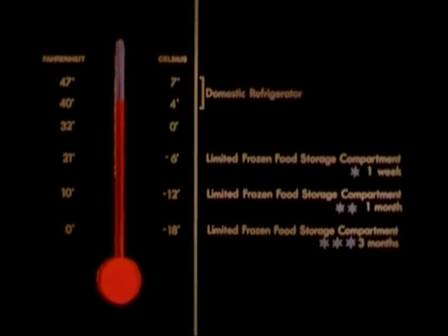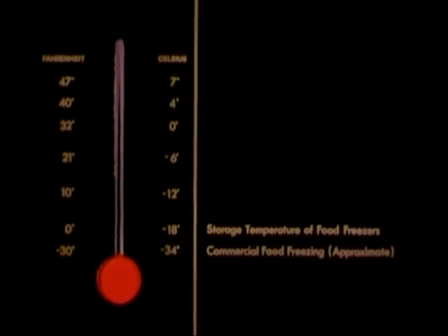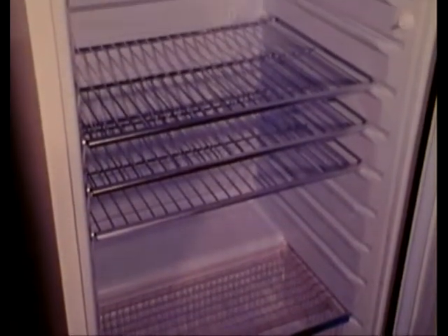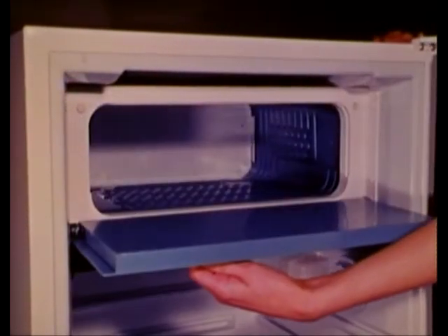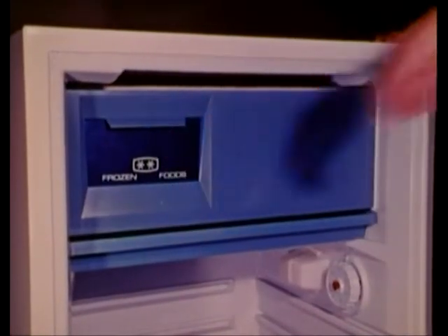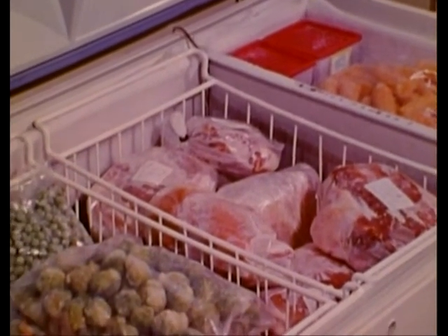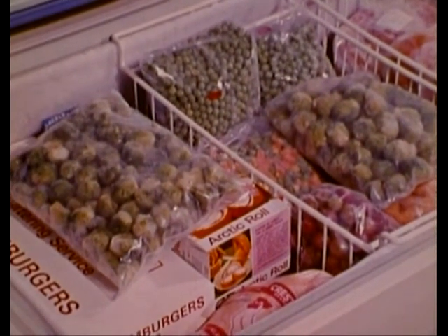A frozen food compartment in a refrigerator is only meant to store commercially prepared frozen food. Freezers not only store foods for up to a year, but also freeze your own fresh produce and foods prepared and cooked at home. To sum up: a normal household refrigerator keeps perishable foods fresh, but only for a limited time. Some have a compartment for storing small quantities of bought quick-frozen foods, up to a limit of three months. With a freezer in the home, you can have a permanent larder of produce frozen when in season, as well as quantities of commercially prepared frozen foods. With such a wide selection available, your menu is no longer a problem.